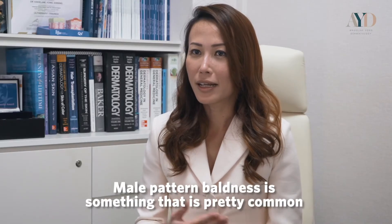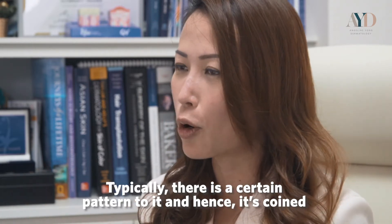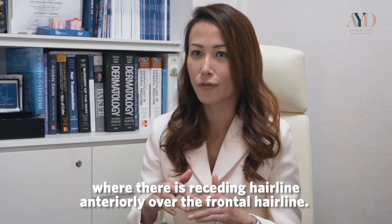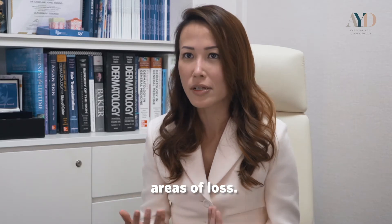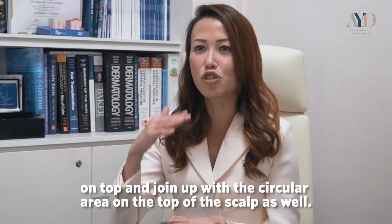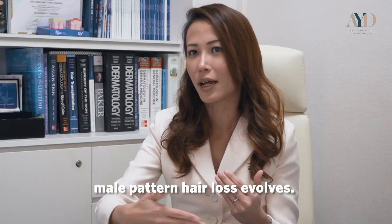Male pattern baldness is quite common, and people often notice it in their parents or uncles. The most common pattern is an M-shaped receding frontal hairline. Another common pattern is a shiny bald spot opening at the crown. As hair loss progresses, the M-shaped pattern recedes backwards and joins the circular area on top, eventually leaving just a horseshoe-shaped ring. That's how the various stages of male pattern hair loss evolve.